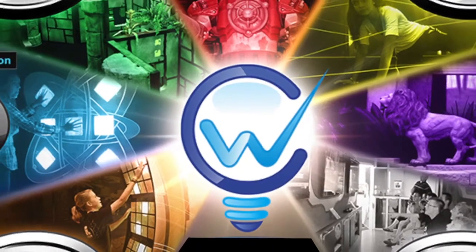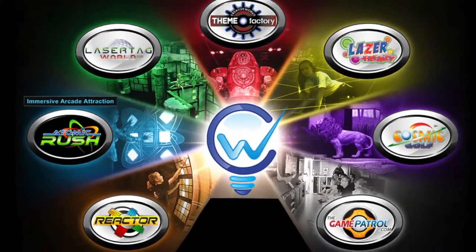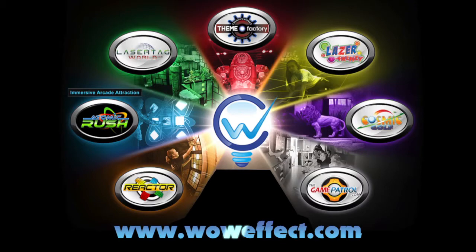The bandwidth for this webcast is brought to you by CreativeWorks, delivering the wow effect one client at a time. See them on the web at thewoweffect.com.